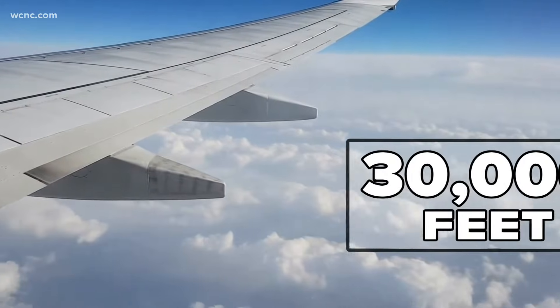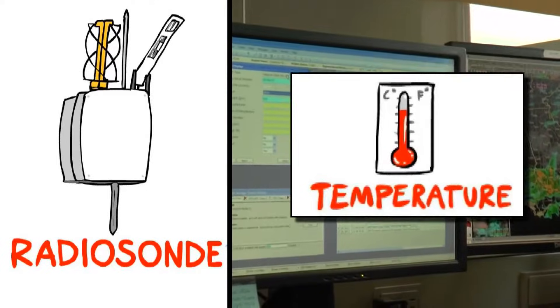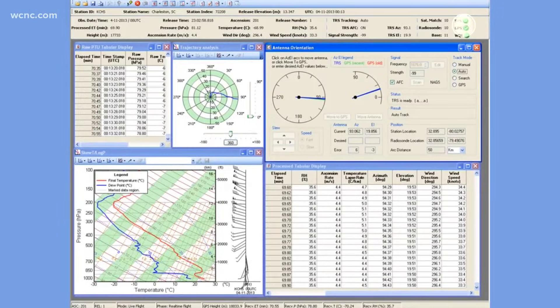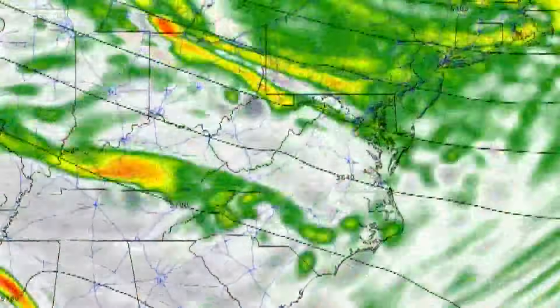A commercial flight only hits 30,000 feet. As the balloon rises, the radiosonde measures temperature, pressure, humidity, wind speed, and direction. That data returns in real time and is loaded into weather models.